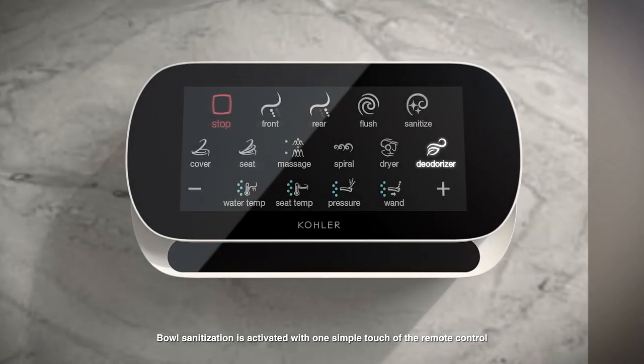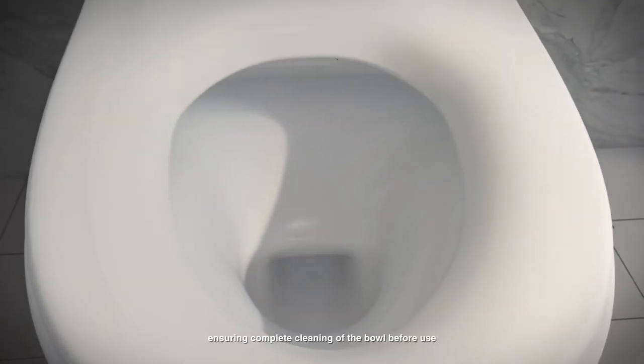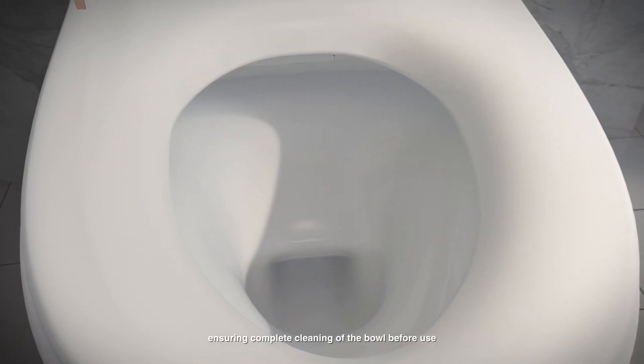Bowl sanitation is activated with one simple touch of the remote control, ensuring complete cleaning of the bowl before use.